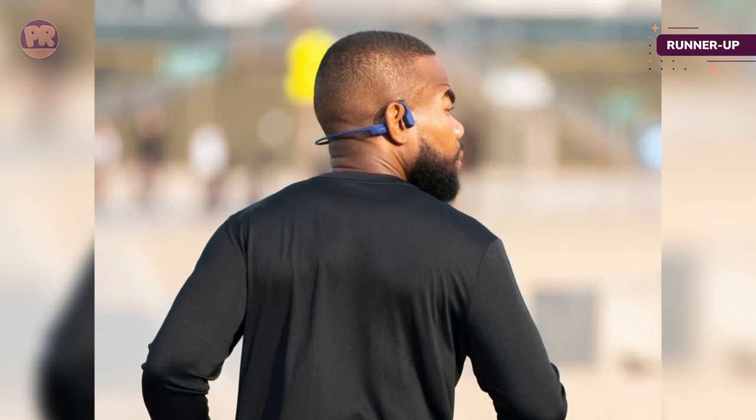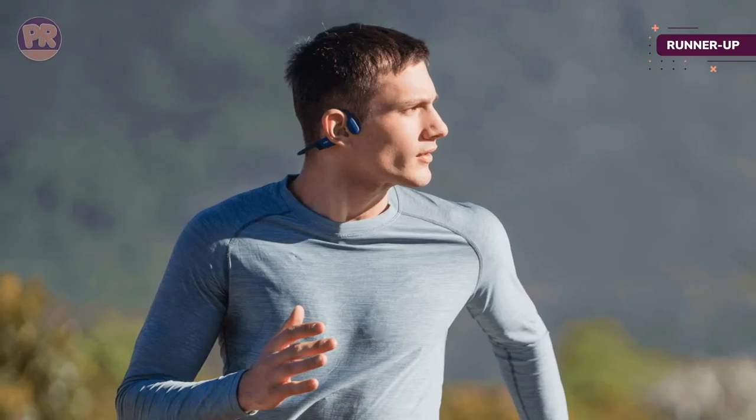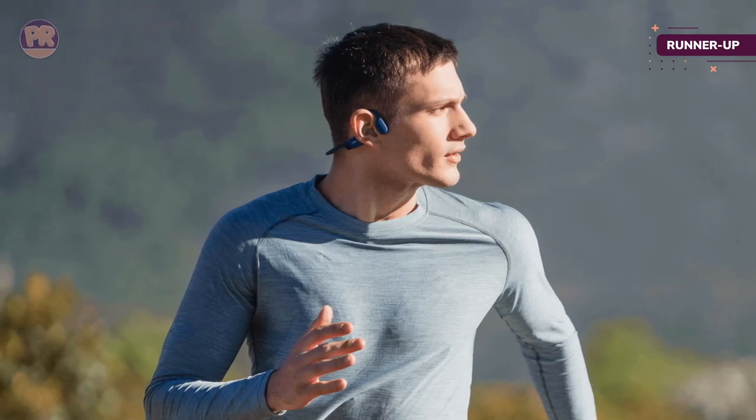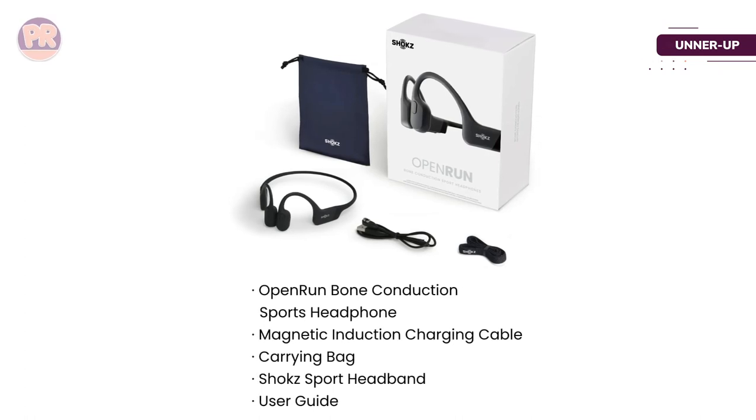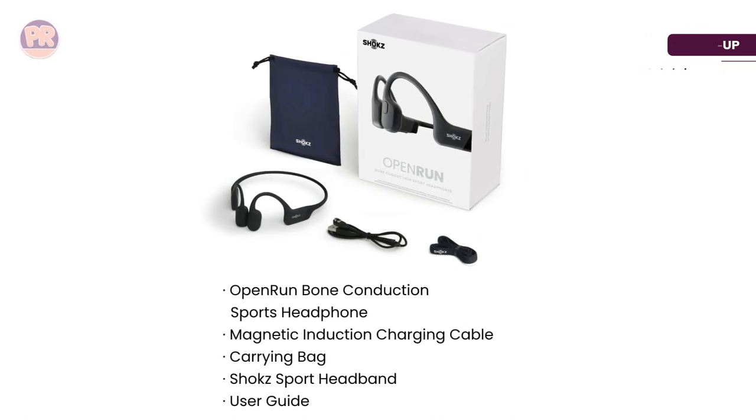Alas, not all bone phones are perfect, and the same is true for the Open Run. Our primary concern is that the beeps accompanying button presses are too loud, and there's no way to change their volume. Over time it gets quite irritating, especially when wearing earplugs.